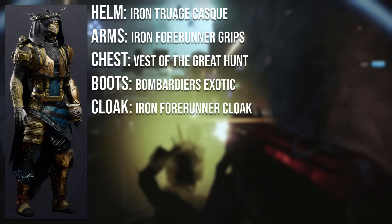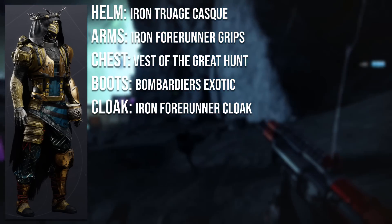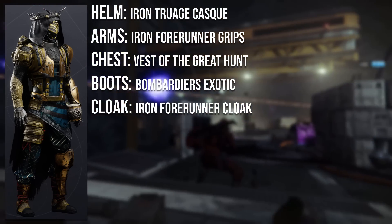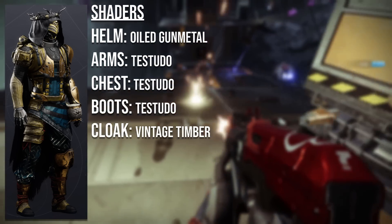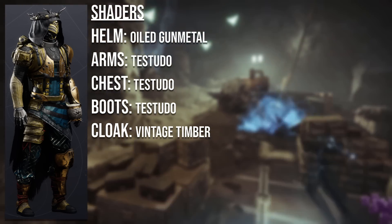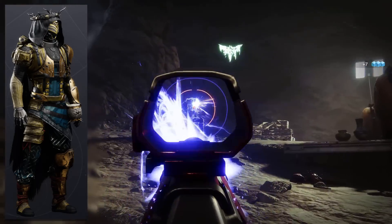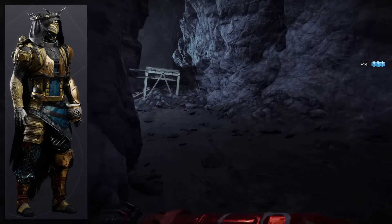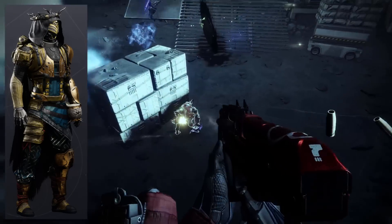The helmet is the Iron True Age Cask from a previous Iron Banner. The arms and cloak are from the Iron Forerunner set from this season's Iron Banner. The chest plate is the Vest of the Great Hunt from the Last Wish Raid. The boots are the Bombardier's Exotic. Shaders: Oiled Gunmetal on the helmet, Testudo on the arms, chest, and boots, and Vintage Timber on the cloak. Apart from the shaders and helmet, most pieces are obtainable this season — great for newer players. Congratulations Owen Pappy on winning and getting your title.